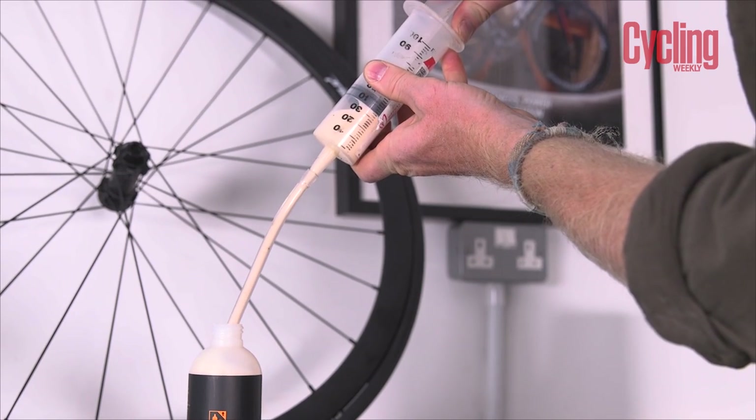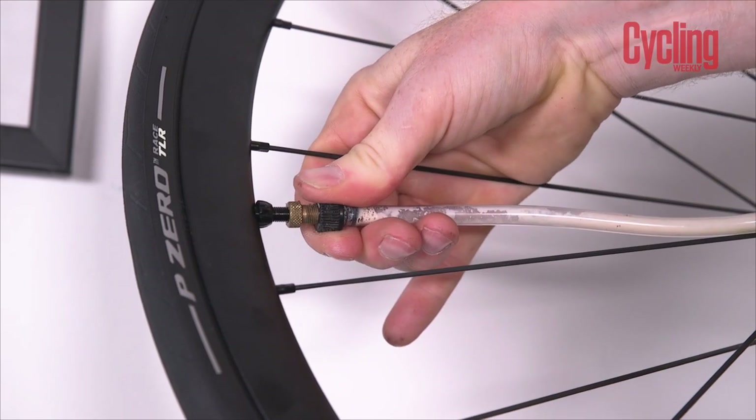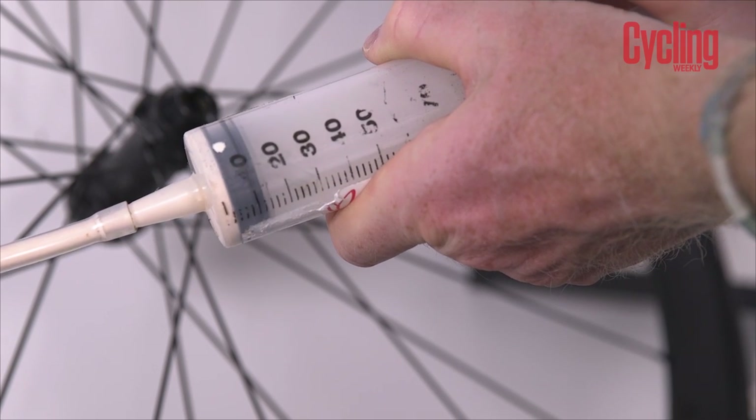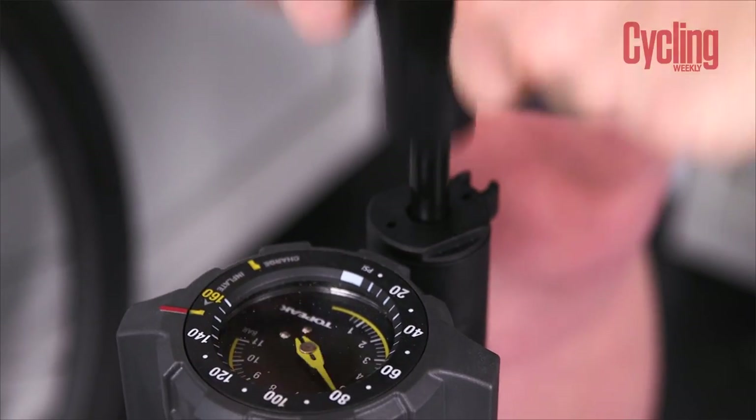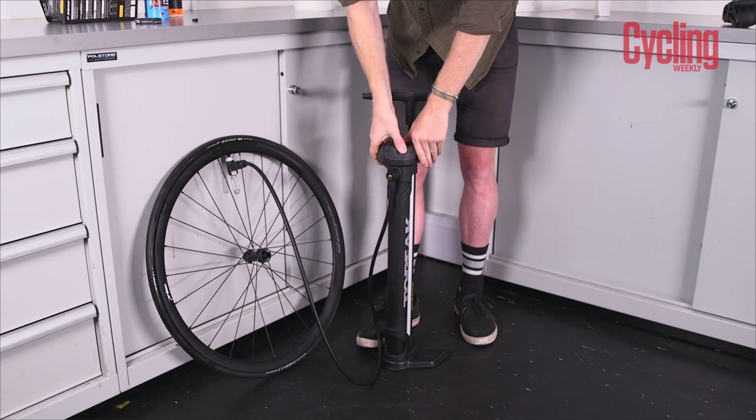You could ditch the inner tube altogether and go tubeless, although costs can ramp up quite quickly with the necessary specific kits such as wheels, tyres, valves, tape and sealant. It is proven to be faster though.